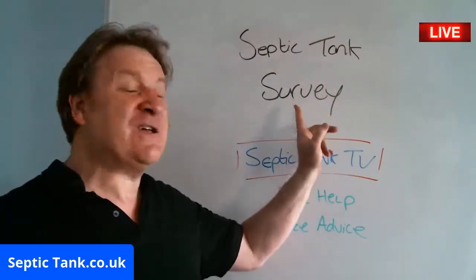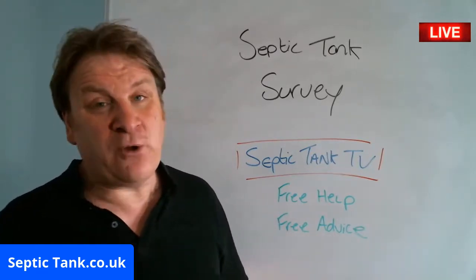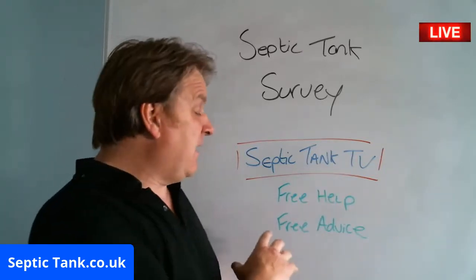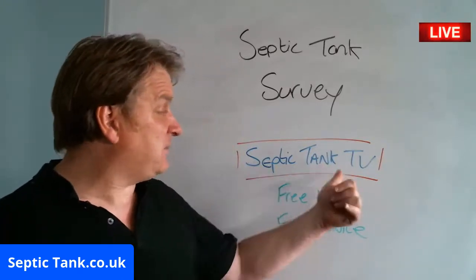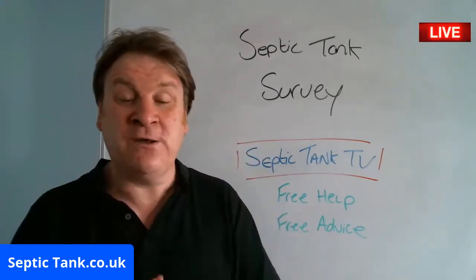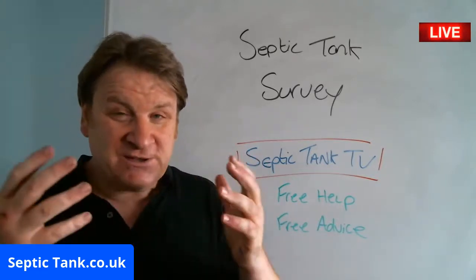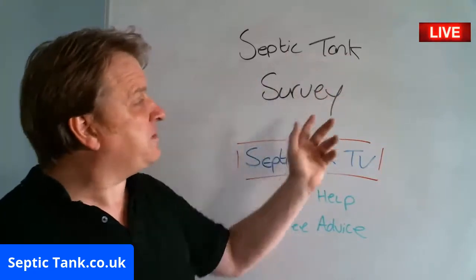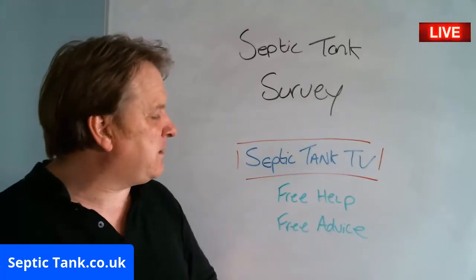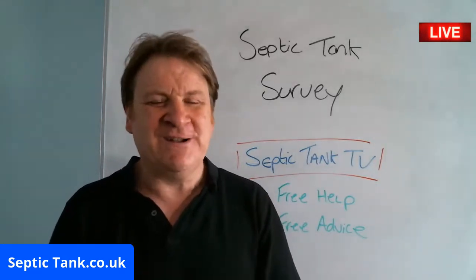If you're looking to do a septic tank survey or inspection, then fine, do one by all means. But please, before you spend any money relocating or replacing your septic tank and you want free help and free advice, go to Septic Tank TV or septictank.co.uk and give me a ring — I would love to help you for free. I'm waiting for your call, and we can go through all the different options you've been working out in your mind. Give me a ring and I'll give you free help and free advice. I look forward to speaking to you soon.